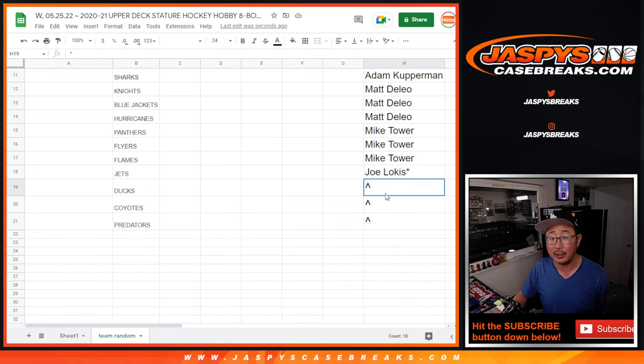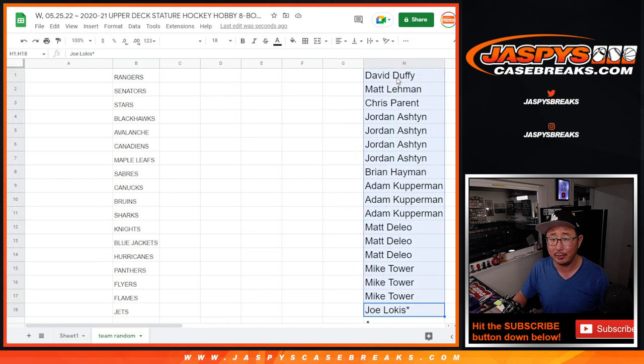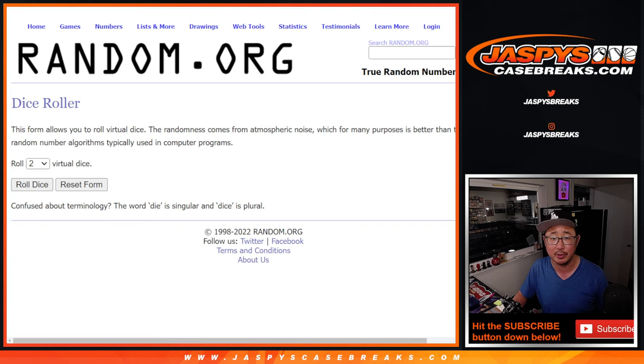We're also giving away a few extra spots, so some of you may encounter a little buy-one-get-one situation, which is great. That's the first dice roll. The second dice roll will be for the teams.